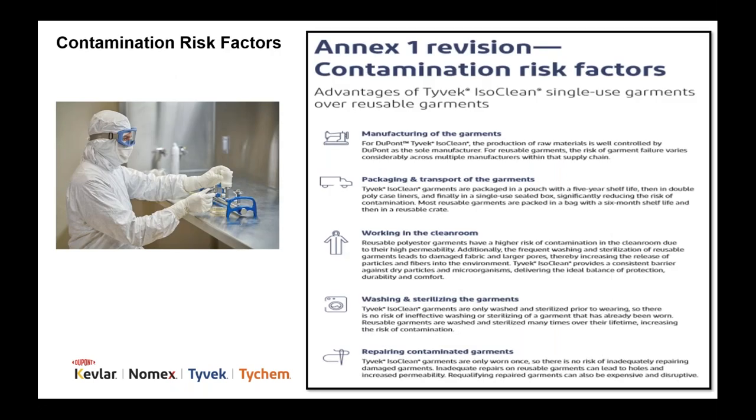With the EU draft revision of Annex 1, we've developed a document on contamination risk factors in the cleanroom, comparing single-use garments to reusable garments in five critical areas: manufacturing of the garments, packaging and transport, working in the cleanroom, washing and sterilization cycles, and the repairing of contaminated garments. For these critical areas, reusable garments pose a higher risk of contamination than single-use garments.